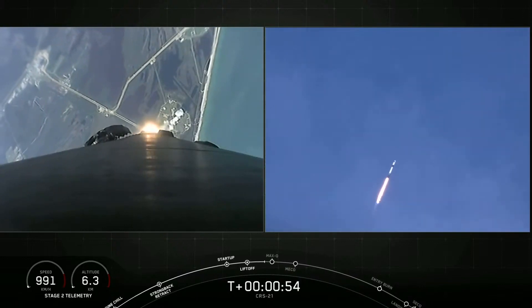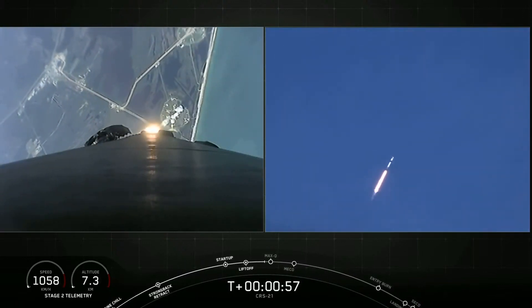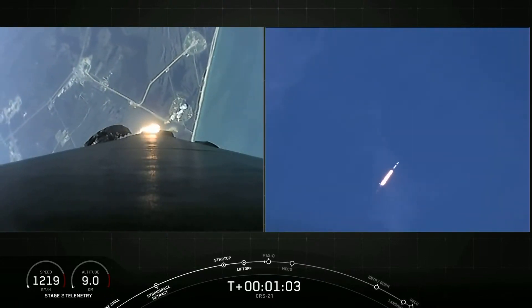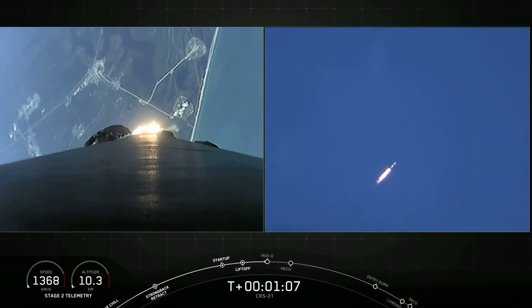It's T-plus 50 seconds into flight. Falcon 9 is carrying our upgraded Dragon vehicle to low Earth orbit. In a few seconds, we'll be passing Max-Q, which is the moment where the vehicle will experience the highest amount of aerodynamic pressure.